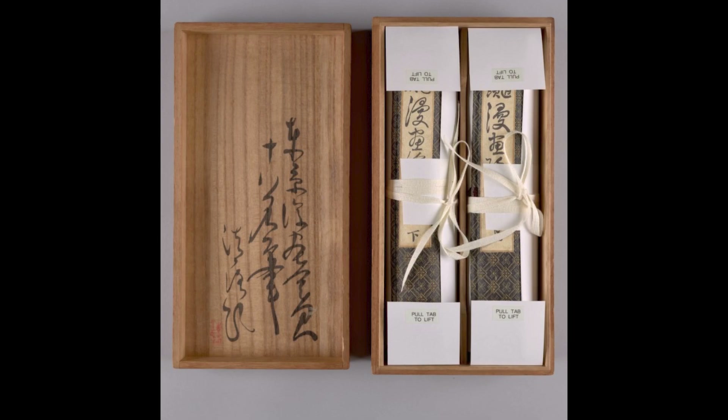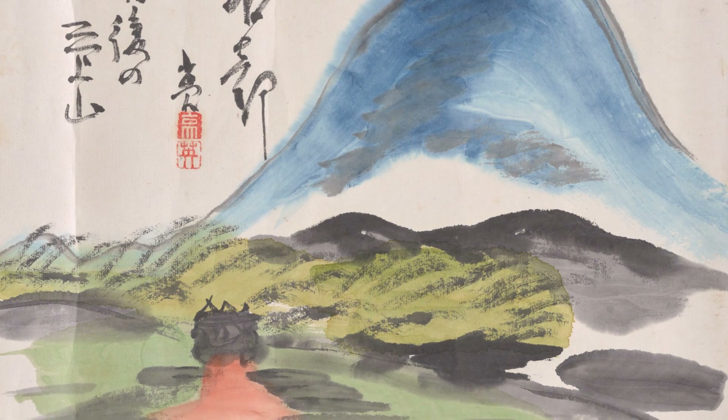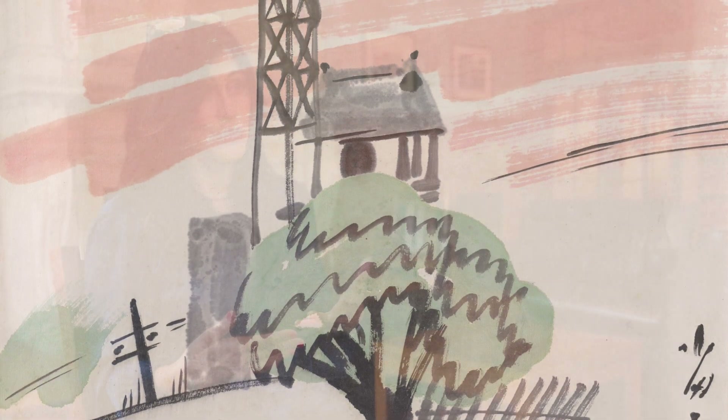These are two scrolls in a really nice wooden box held at the Billy Ireland Cartoon Library and Museum. They were created in 1921 by a group of about 18 key manga artists hired by Tokyo's top newspapers of the day, and they created these scrolls that focus on the 53 stations of the Tokaido route. They're really historically important, and for people who want to study the history and evolution of manga in Japan, they're absolutely critical.